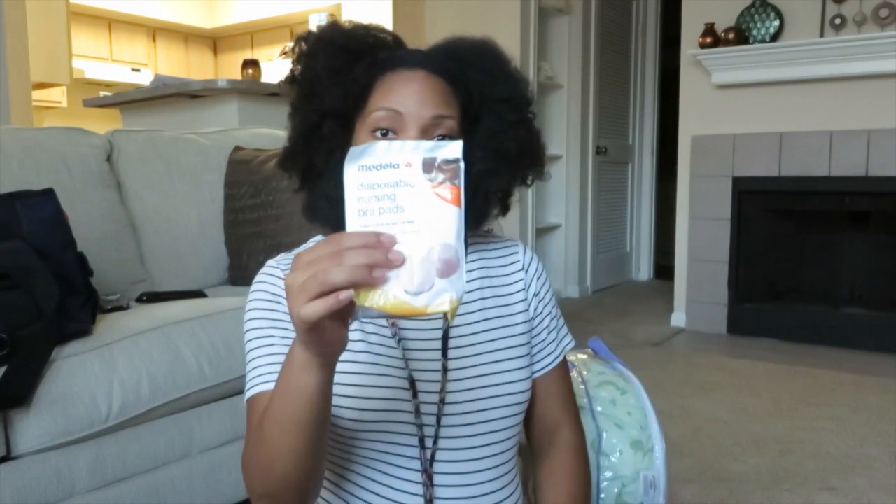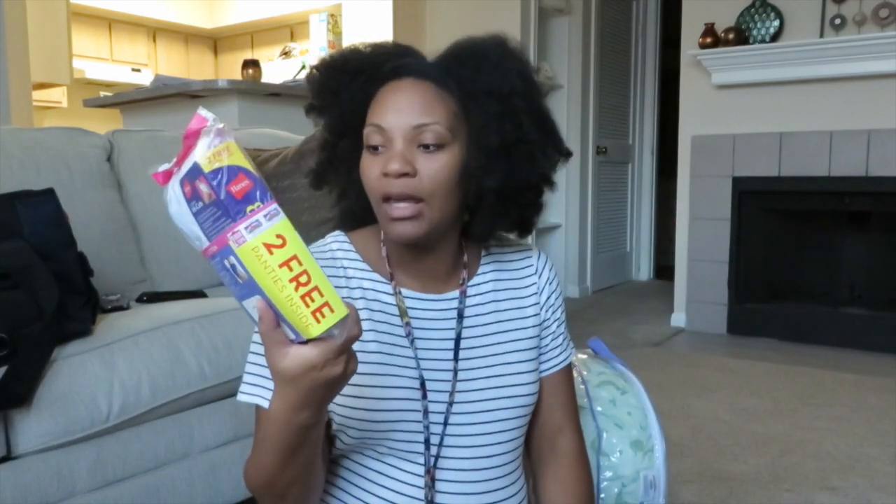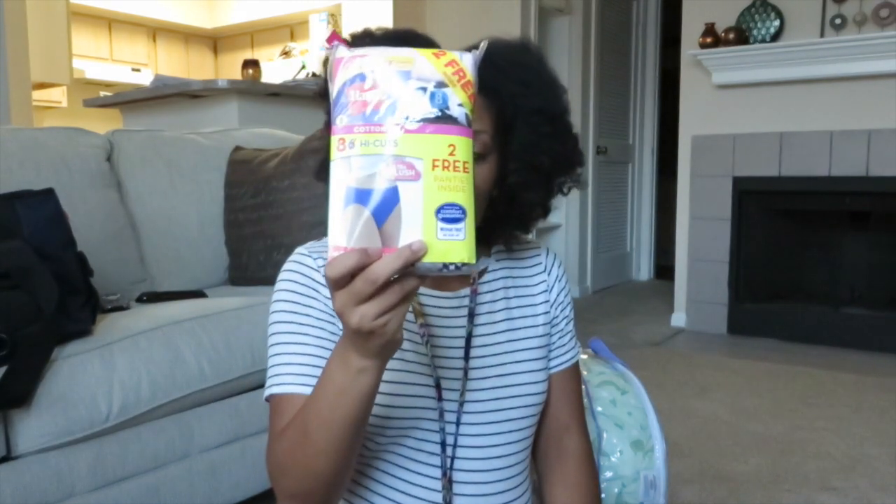For the mommy section, for myself, I brought disposable nursing pads — brought two packs of those, just in case. I don't know if my milk will come in, but you never know. I also have the Hanes Ultra Plush High Cut Panties. These are the biggest panties I could find — grandma panties — and ladies, we all know why we need those.